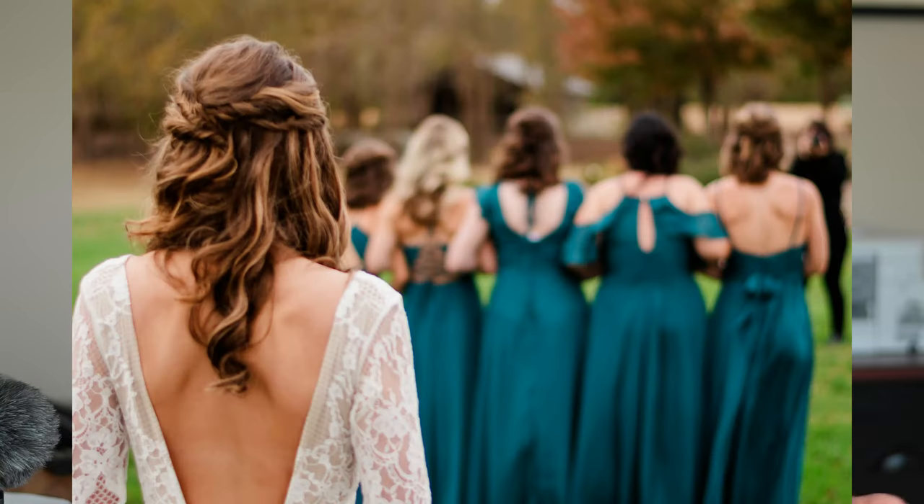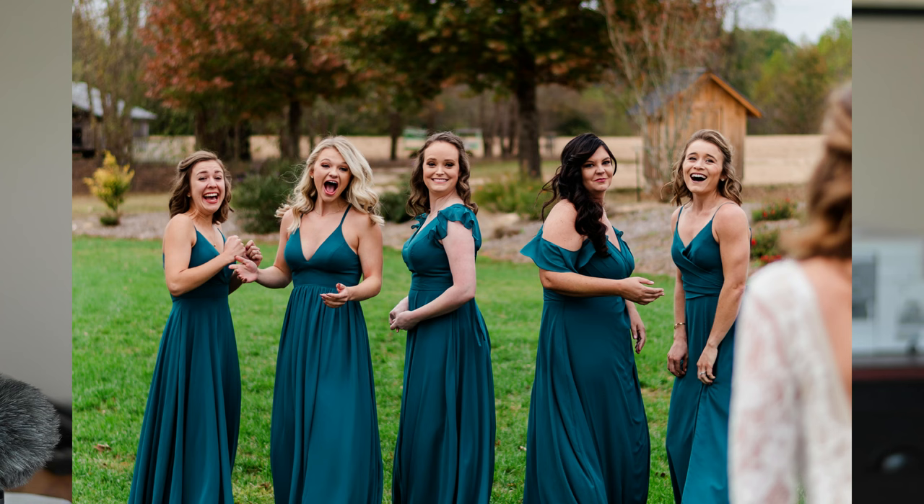One first look option is a first look with your bridesmaids. I have the bridesmaids get ready, step out of the room, and place them near the getting ready suite, all facing away from the bride. The bride walks out, and on three they all turn around. Before placing them, I always coach them — at least smile, hype her up, show some emotion. There's nothing more awkward than bridesmaids turning around with no facial expression.